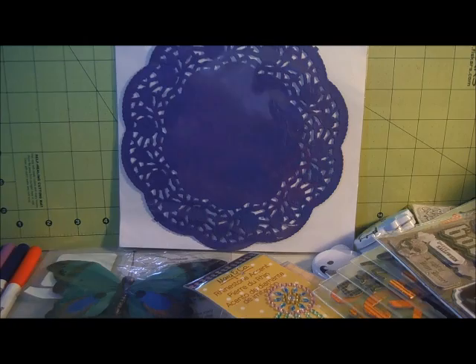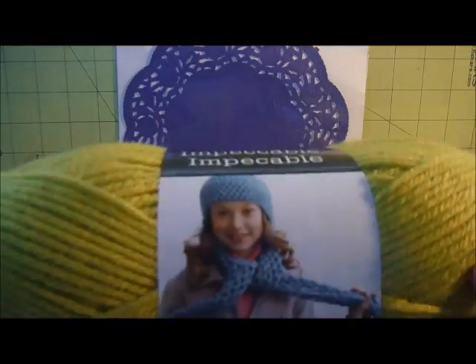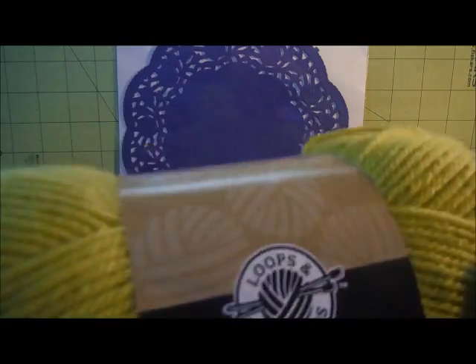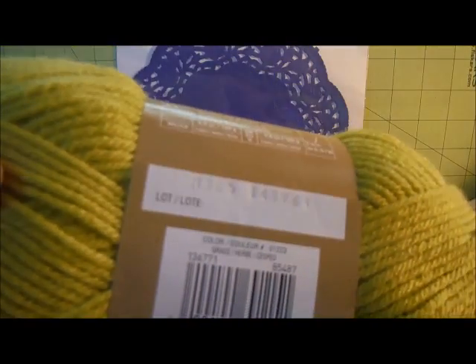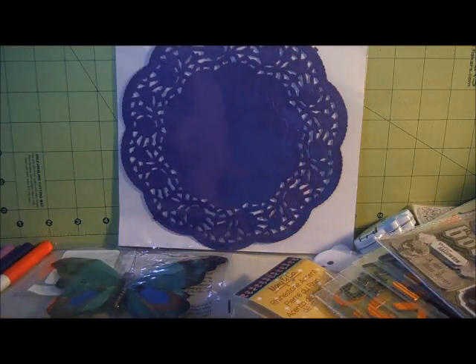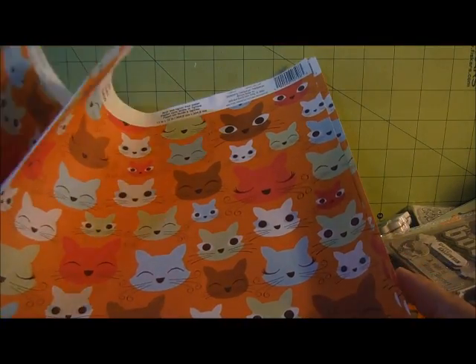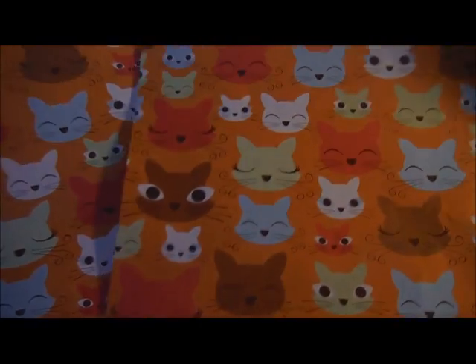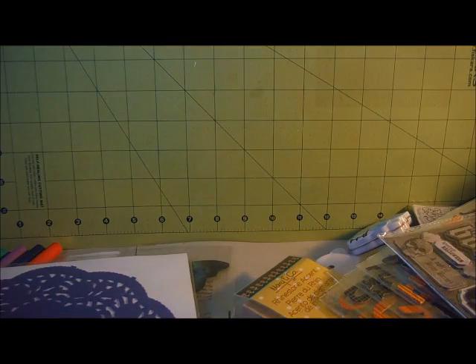I also got two skeins of Loops and Threads Impeccable in green, called Grass. My knit project isn't going to work with the yarn I'm using, so I'm going to frog it and start over with this color instead. The Loops and Threads Impeccables were on sale, two for $6. I also found some paper - two cat ones from Recollections for $0.29 each, and then this green one called Blue Floral, also from Recollections. That's all I picked up at Michaels.